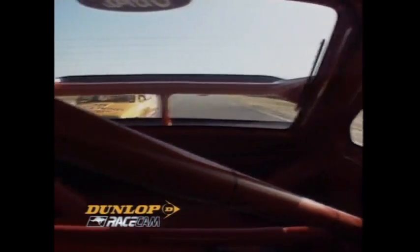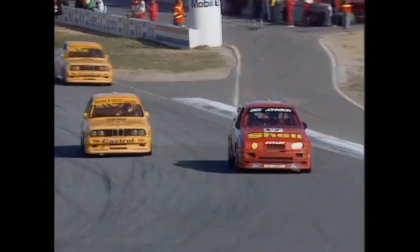Bauer tries to consolidate, but right behind Dick Johnson, Tony Longhurst is storming on. As we take the Dunlop race cam, just guess who is sitting in behind Dickie Johnson — Tony Longhurst! Zippity-doo-dah! Up on the inside with the Dunlop race cam, and away goes Tony. Don't tell me he's not the mover in the field — that really did catch Johnson.